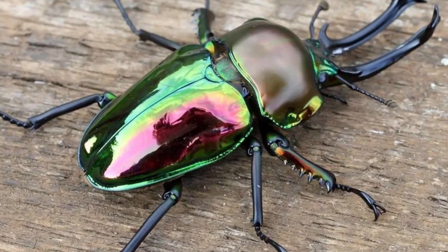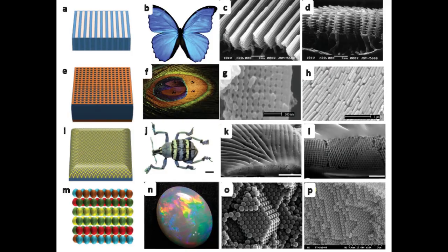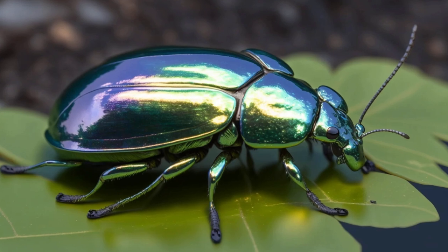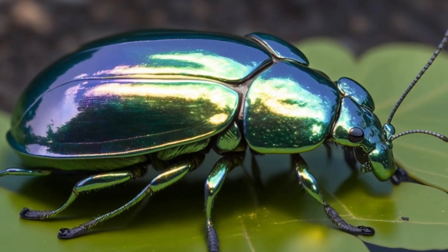The exoskeleton of insects like the chrome beetle can contain arrays of tiny ridges or other structures that cause light to interfere in specific ways, producing the iridescent colors. In some cases the exoskeleton may also contain pigments that contribute to the overall color, but the structural color is a separate and distinct aspect of the material.